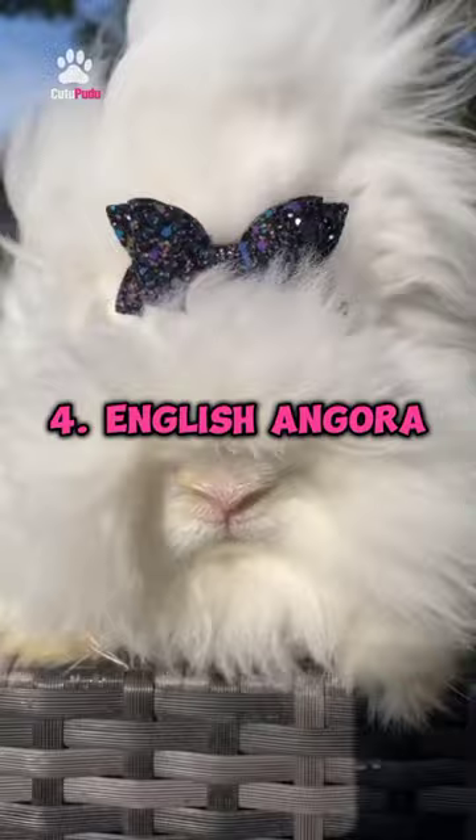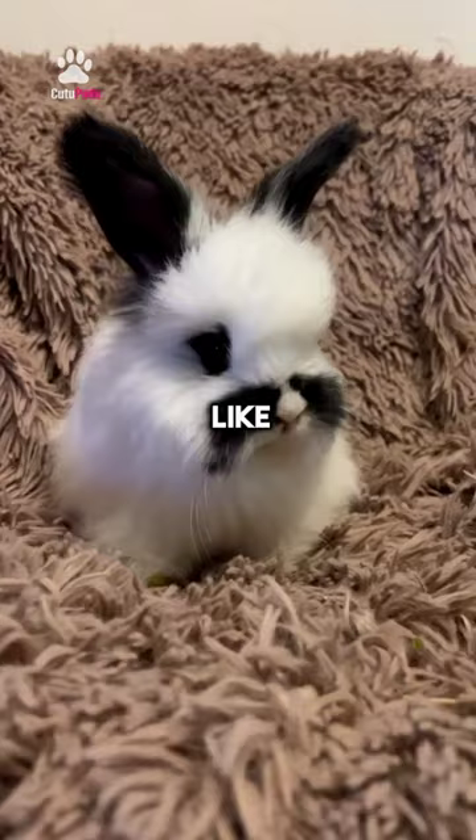4. English Angora. With their long, silky fur, these bunnies are like little balls of fluff.